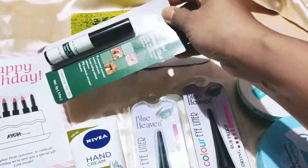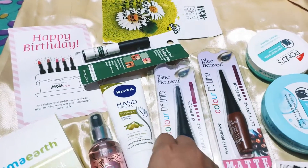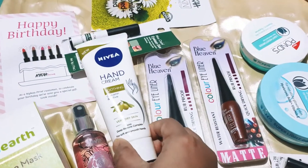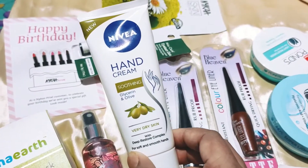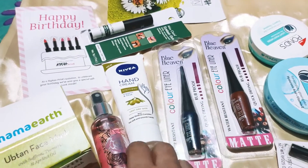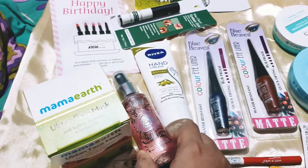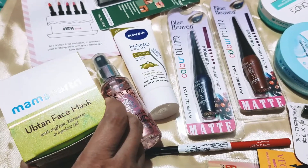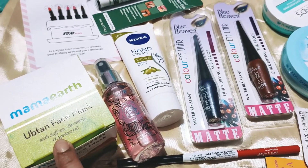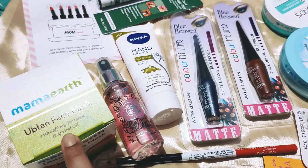I wanted to try some falsies for the first time — this is Miss Claire. Then we have the Nivea hand cream, you can see it's in the variant glycerin and olive. Next I have Jeeva rose water, and the next one I have is Mama Earth ubtan face mask. I heard a lot of reviews from YouTube videos so I had to get this.